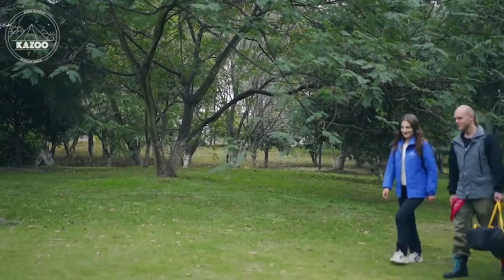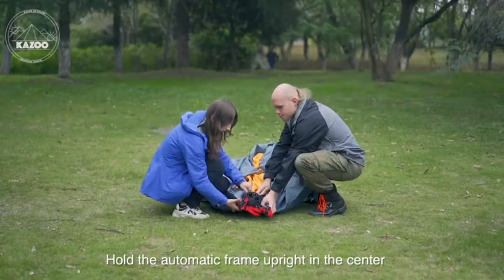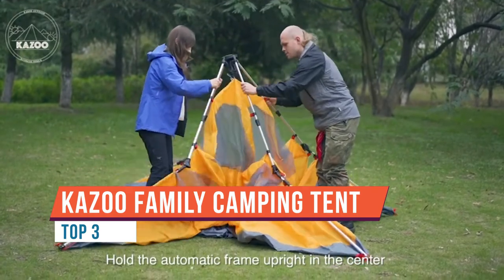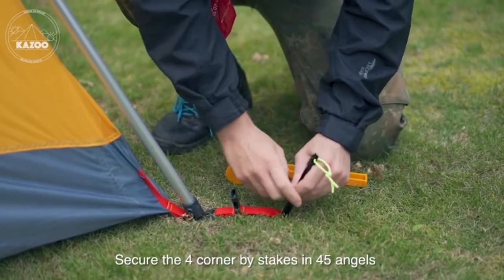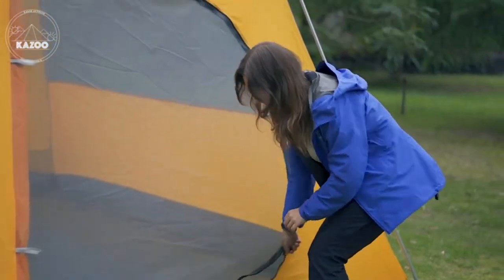The Kazoo large cabin instant tent uses the cabin shape design to provide an incomparable volume. It can fit adults very well and is one of the most spacious instant cabin tents of its kind. As a convenient four-person tent, the automatic function makes it a real large instant tent — the setup is fast and easy.